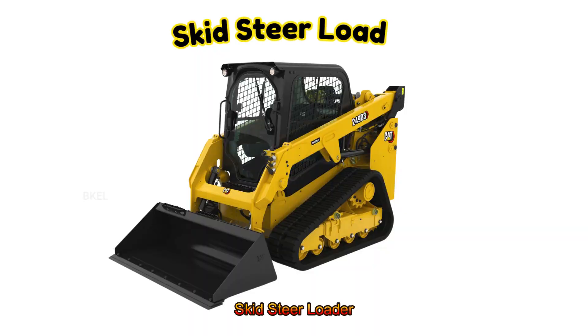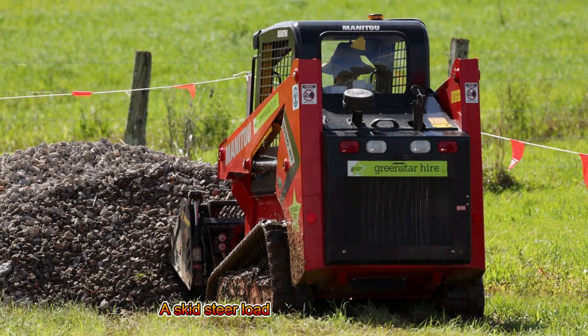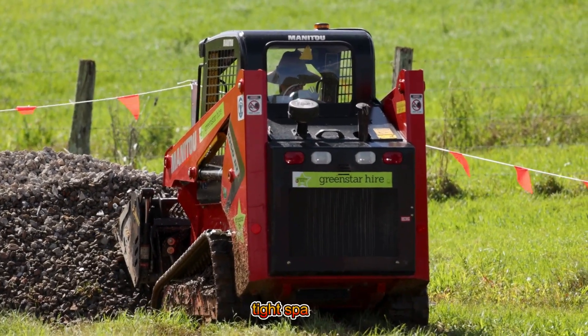Skid Steer Loader! A skid steer loader is small but strong for tight spaces.